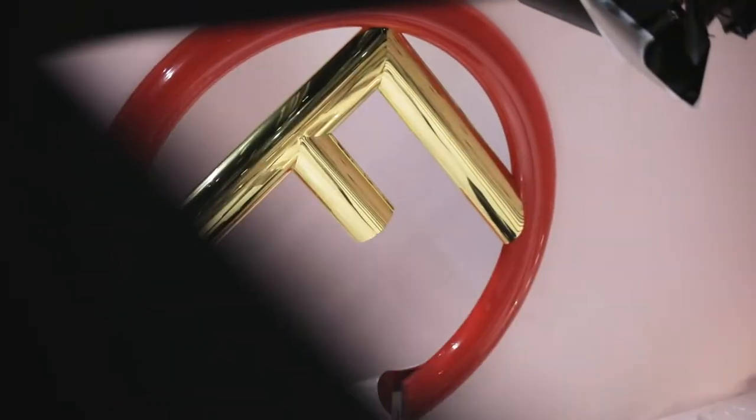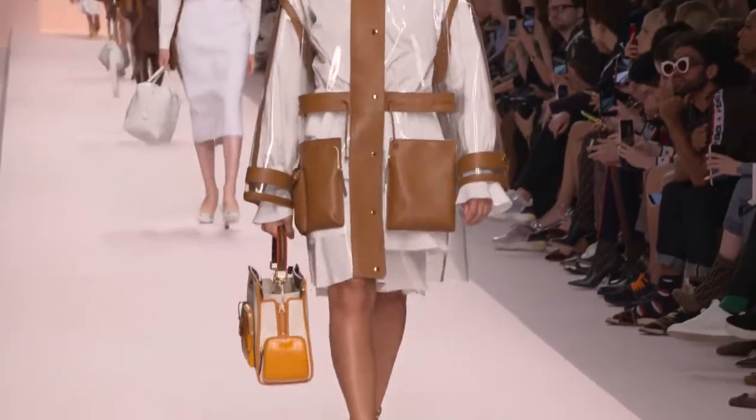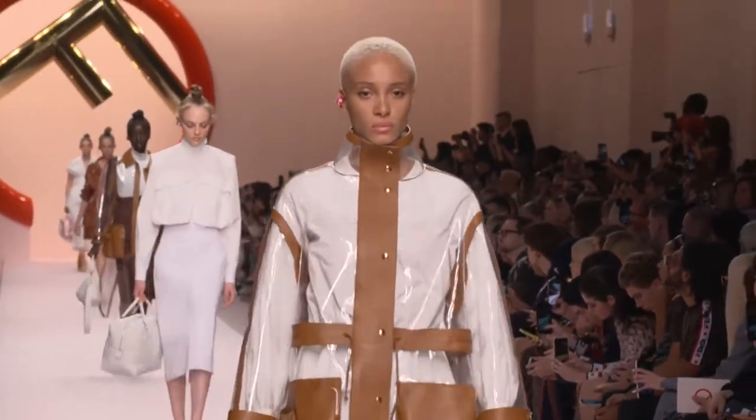Everything is focused on one element — this huge, strange form. In a revision of the series, it's a completely empty room.